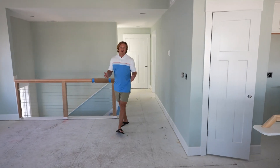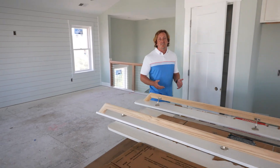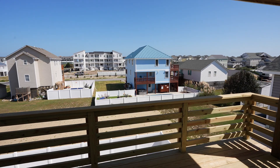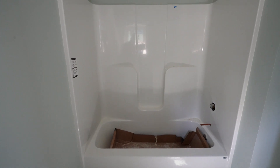Step inside this open floor plan, bathed in natural light — the living room is seamlessly connected to the kitchen. The gourmet kitchen will feature stainless steel appliances. Each of the four bedrooms offers a private retreat, complete with ensuite baths and ultimate comfort and privacy.